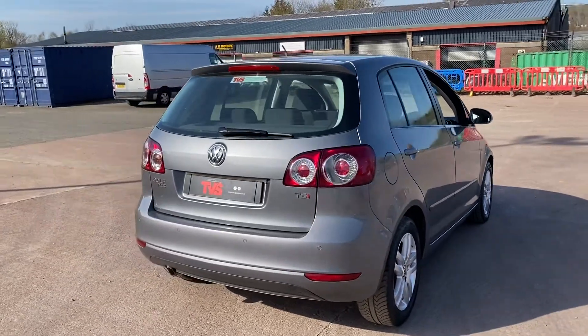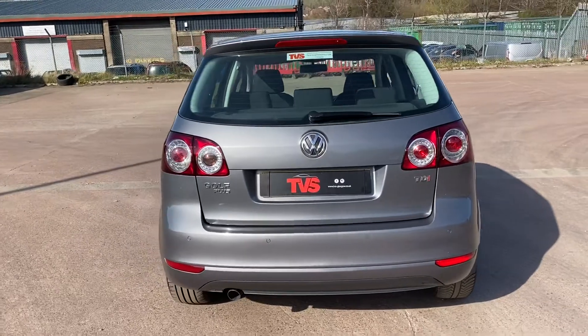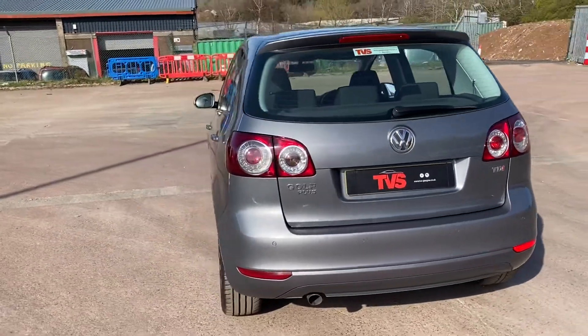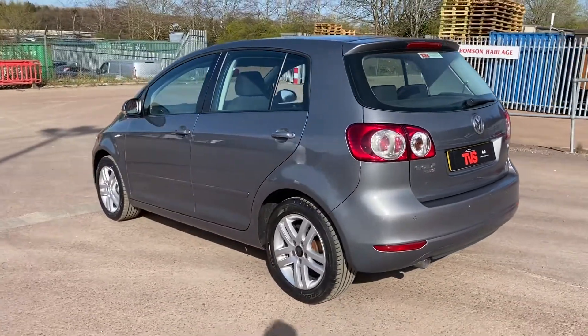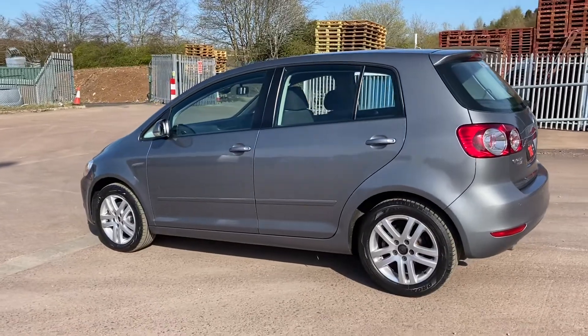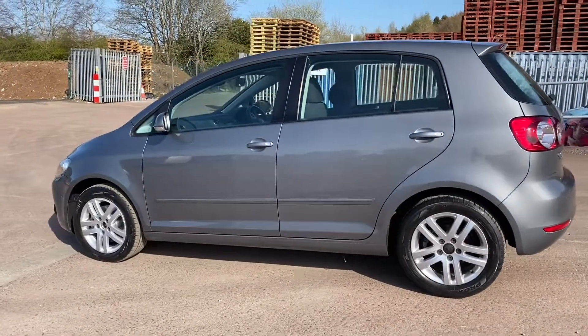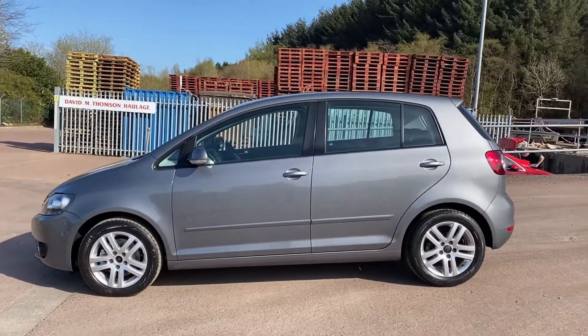It is a lovely shade of metallic grey, as you can just see here in the rare Scottish sunshine, really bringing the shimmer and the metallic out. It has just had the alloy wheels freshly refurbished — hence why you can see two centre caps are present on the other side. The other two we are waiting on Volkswagen delivering, so fear not, they shall be present for sale.